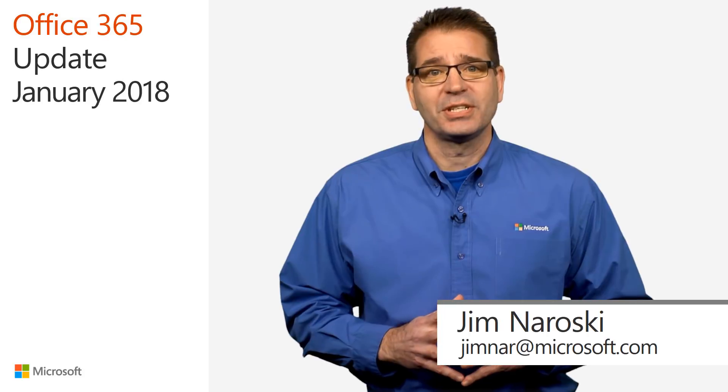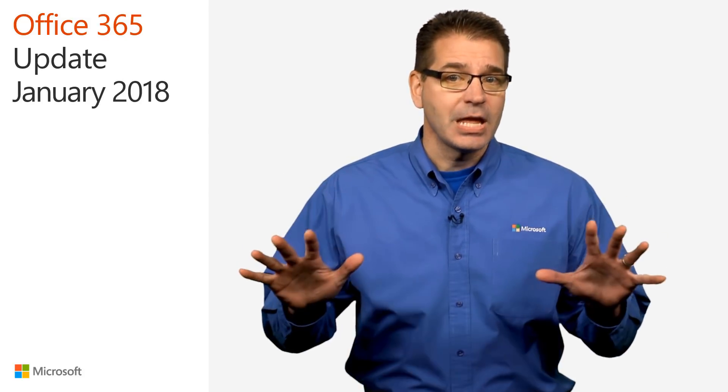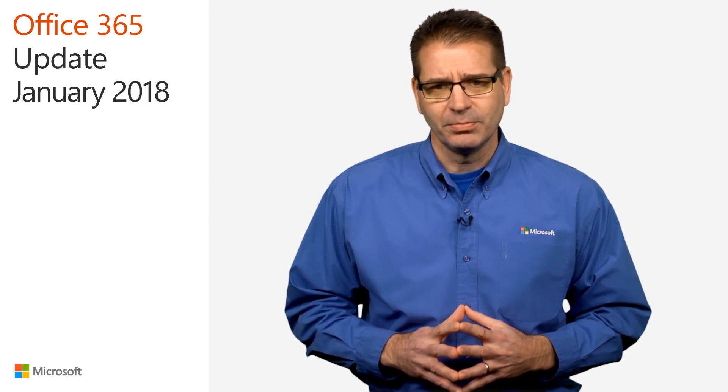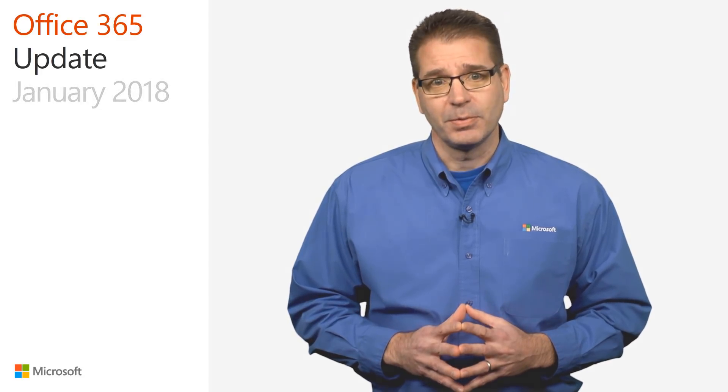Welcome to the Office 365 Update for January of 2018. In the next 10 minutes, I'll be giving you a quick rundown of the latest Office 365 updates with a goal of helping you get the most out of your investment.